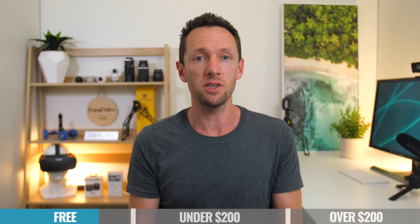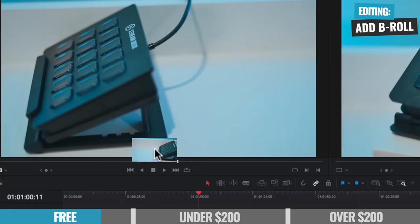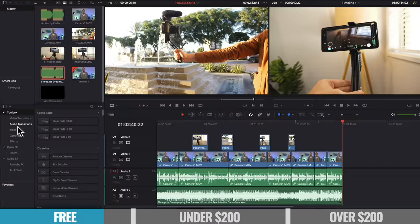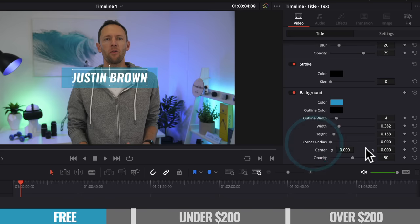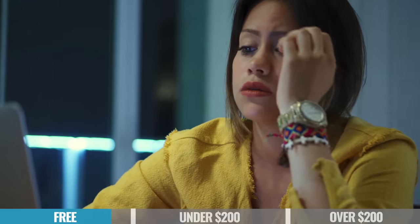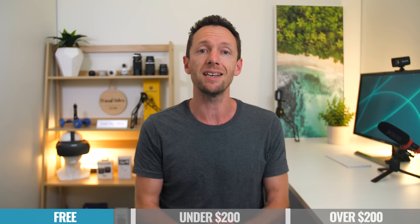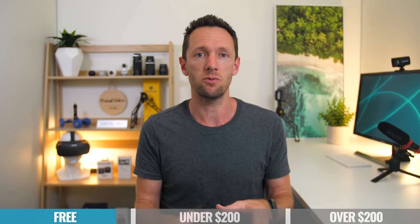Now there is a paid version of DaVinci Resolve Studio available as well, but that's not what we're talking about here. You get a lot of those features — really the core functionality — for free in the free version. For most people out there, unless you are an absolute professional, you're probably not going to need to upgrade to the Studio version. But it is important to know that if you have an older or lower spec computer, this really isn't going to run too well for you. It really does need a proper video card and a fairly recent, powerful computer to give you the best results.